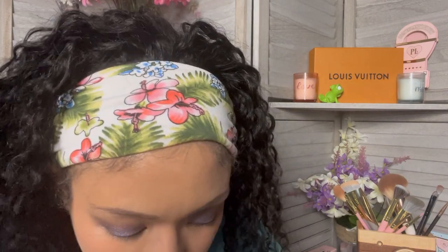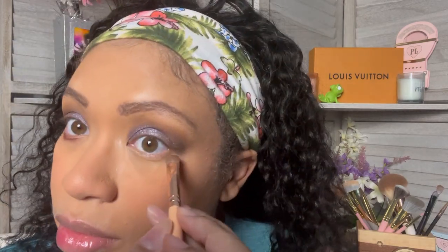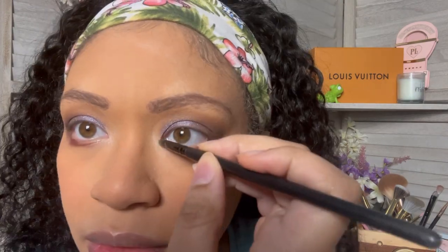For underneath my eye, I'm going to go back into this shade right here. I definitely want to get more of these Mothership palettes because they're just so freaking stunning. For my inner corner highlight, I'm going to dip into this color right here. I might have to have Justin take me somewhere — it's like 10 in the morning but we're going out for breakfast. I think it looks really nice. I'm not a makeup artist, but this looks really good.